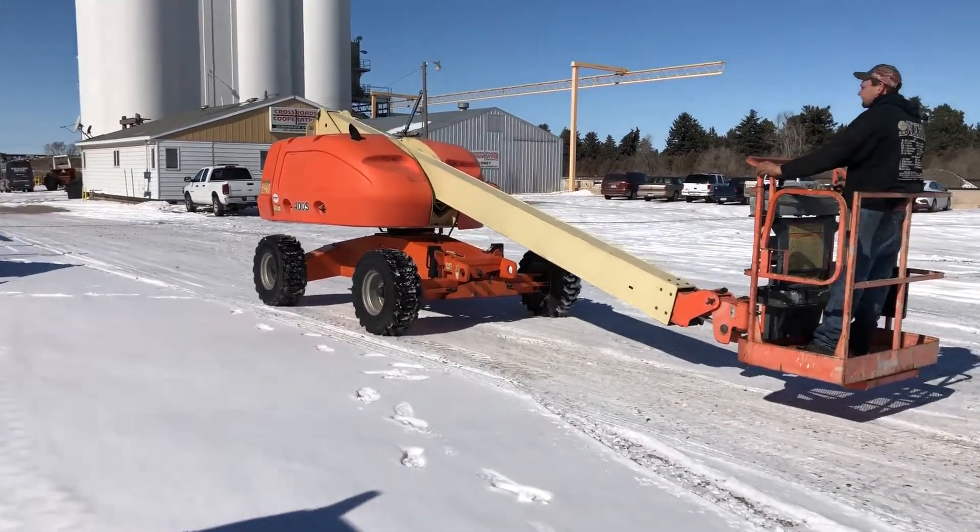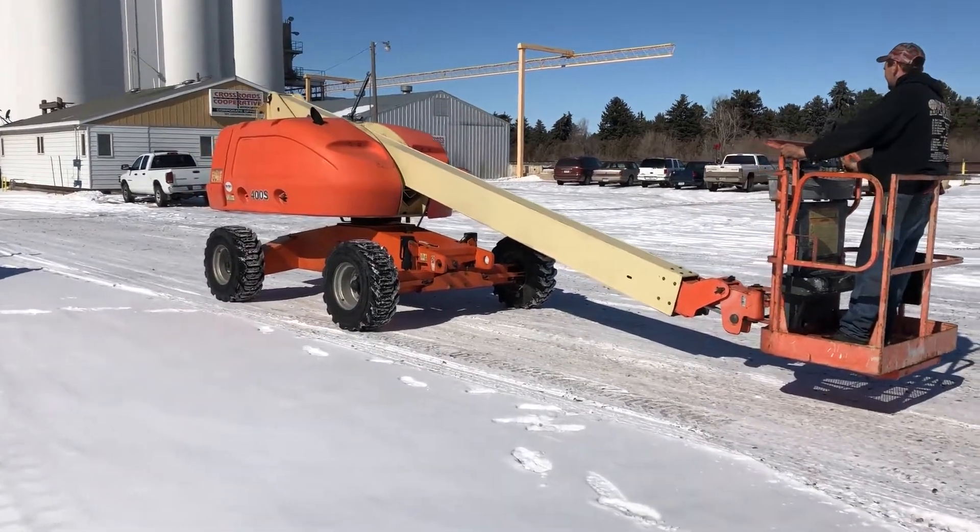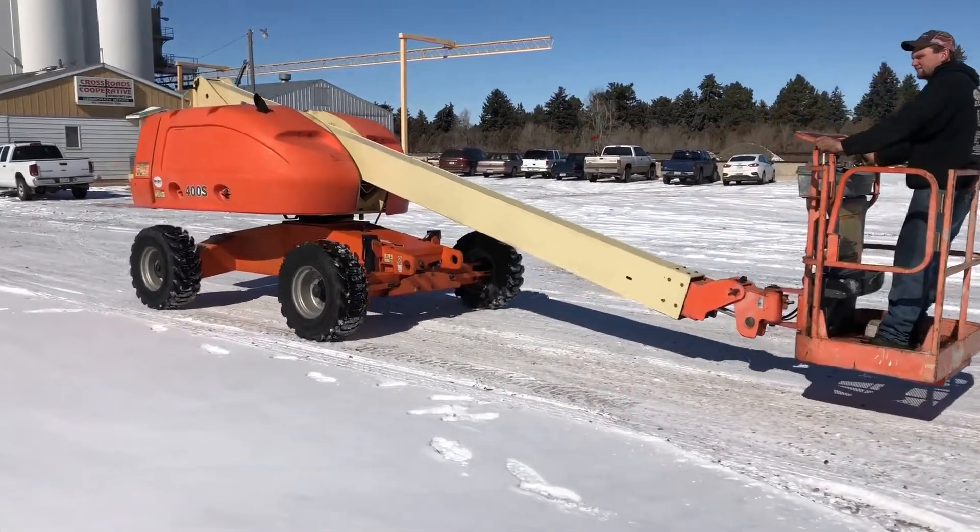After sale, here we have a 2003 400S JLG. We're going to show you some of the operation here.